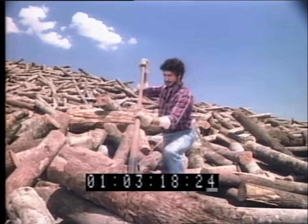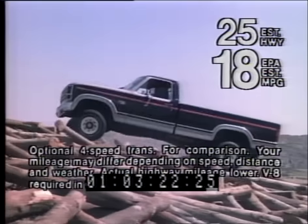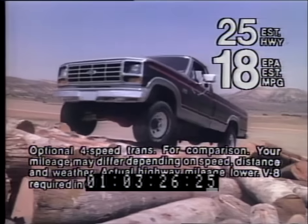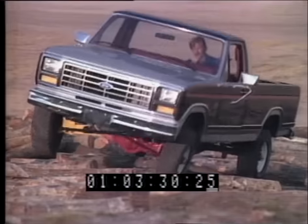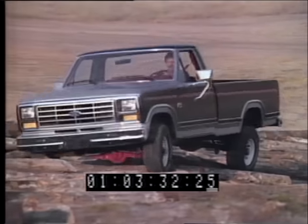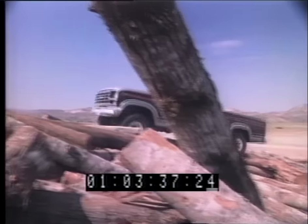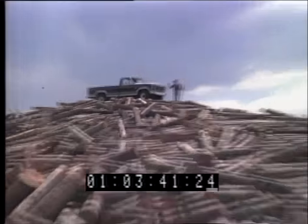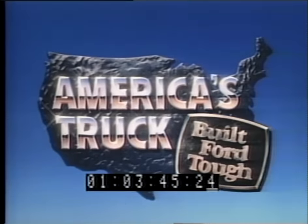We're building this giant mountain of logs to demonstrate why Ford designs its 4x4s to log high mileage without sacrificing toughness. This log mountain is a rugged challenge for any 4x4, but this tough Ford does it. It's the only American-built 4x4 pickup with independent front suspension to step over bumps independently. When you combine toughness with great gas mileage, you're bound to end up at the top of the heap. America's truck — it's built Ford tough.